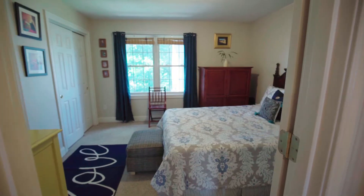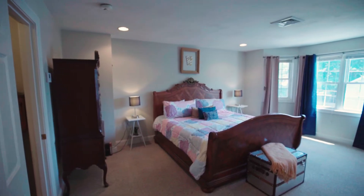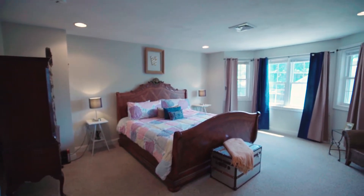This condo has a great layout. There are two large bedrooms upstairs and one full bath. The whole condo is about 1,440 square feet, and you're going to love how spacious all the closets and rooms are.